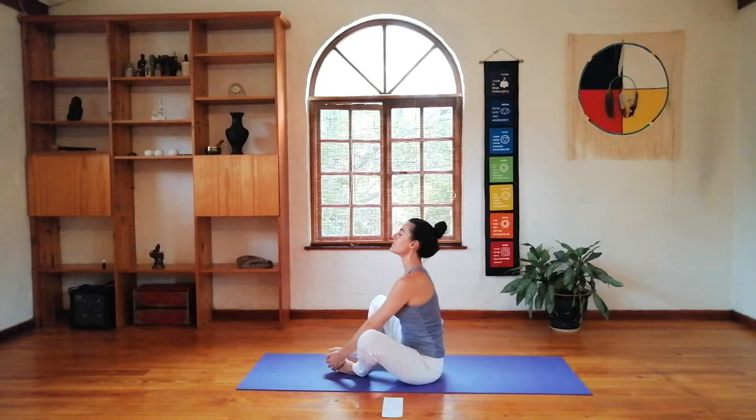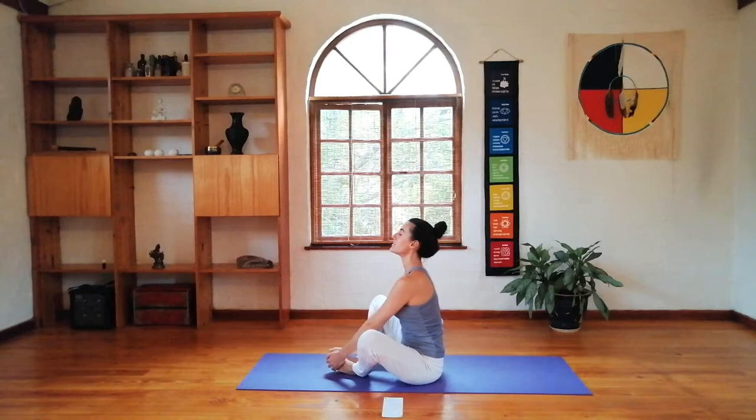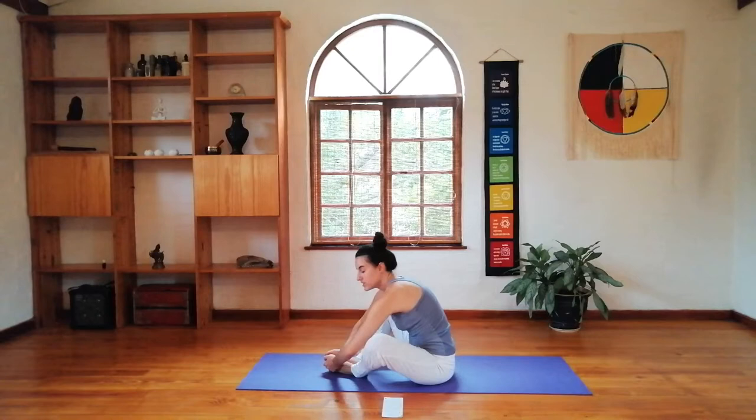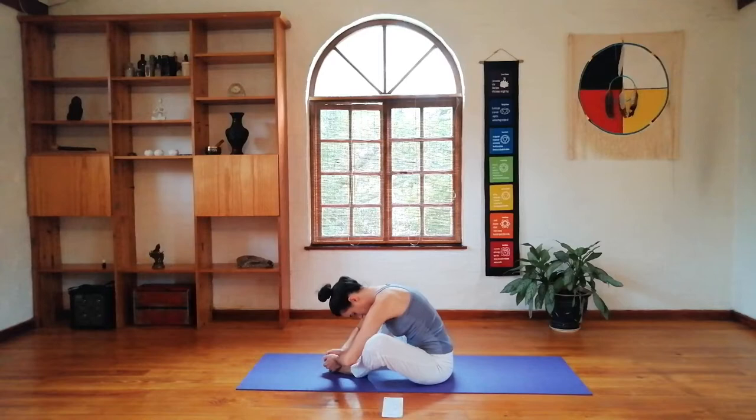Exhale down and bring your feet together into a butterfly pose, taking a deep breath in and sitting up. Exhale down towards your feet to stretch a little bit deep into the hips. If you want to do a few little bounces here, you can. Just breathing in and out.